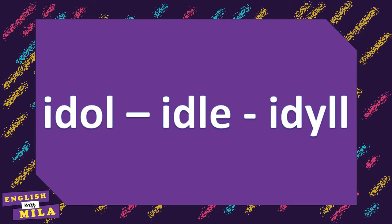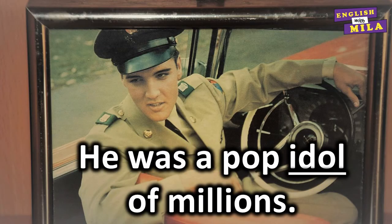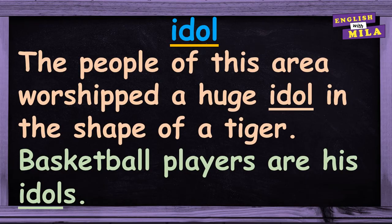Let's move on. The next group of homophones is idol, idle, idyll. An idol is someone who is admired and respected very much. It can also be a picture or object that people pray to as part of their religion. For example: 'He was a pop idol of millions.' 'The people of this area worshipped a huge idol in the shape of a tiger.' 'Basketball players are his idols.'